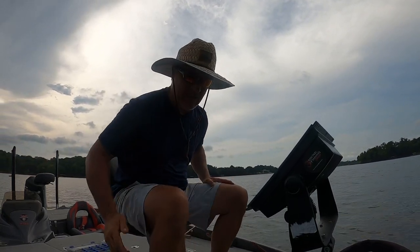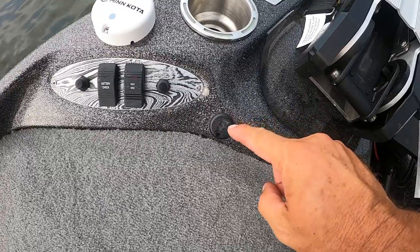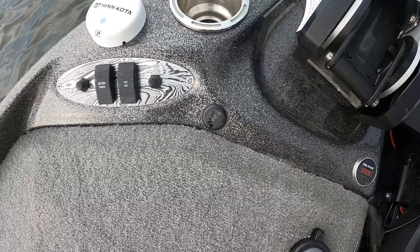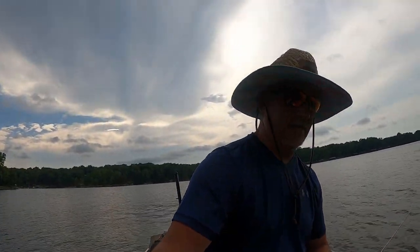You guys know that on the Bass Cat it actually detects lightning? Check this out — see this right here? It's telling us that the lightning is really close to us.